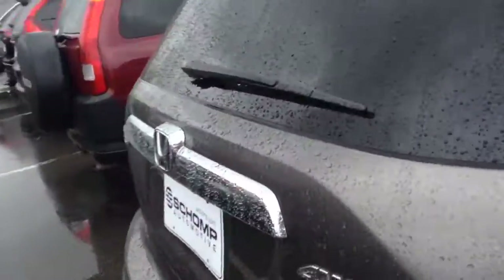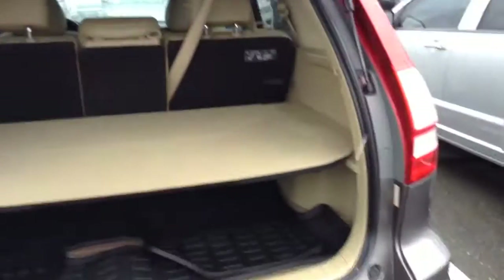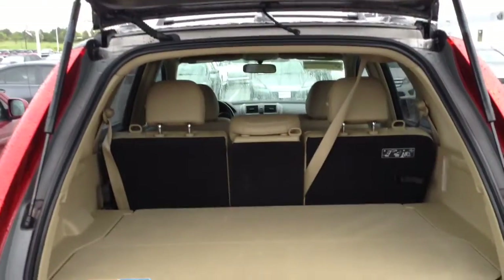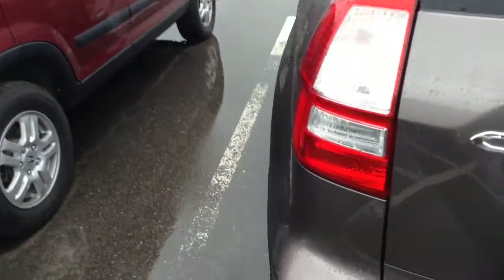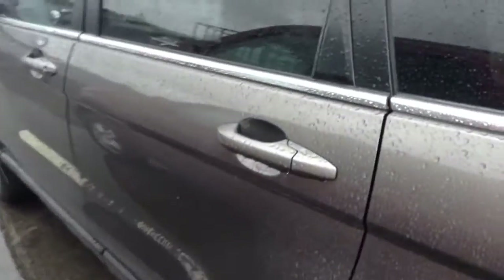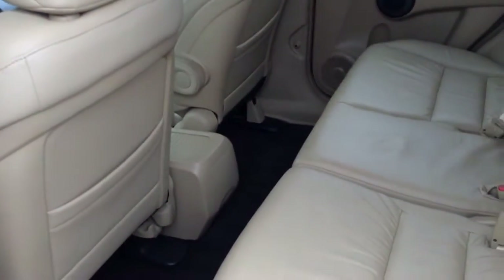Very clean on the outside. No scratches or dents. Pop this up — as you can see, somebody kept this in really, really good shape. It's got the all-weather floor mats. And like I said, this is what I call a gold nugget. This is a car that will go very, very quickly, so I just want you to know that.